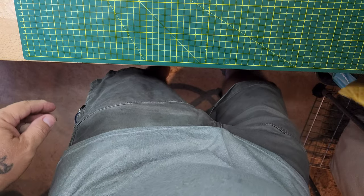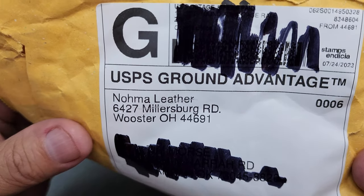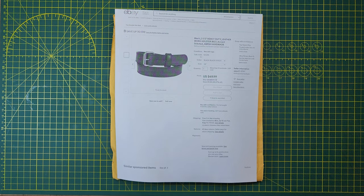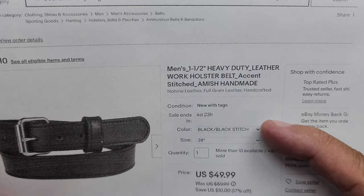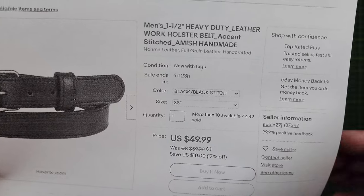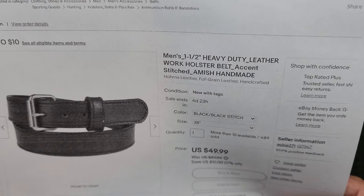Noma Leather — I'm going to put their name out there again. I found them on eBay. There are several options: brown, cross stitch, several sizes. It was on sale 17% off, which is $10 on $50, so I paid $49.99 for the belt. It's inch and a half, heavy duty leather, work holster belt, Amish handmade, made in the USA, stainless steel, made in Ohio.